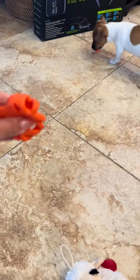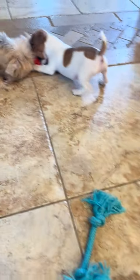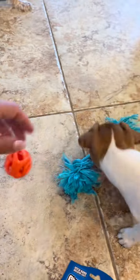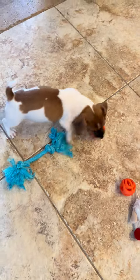Oh, there's another one! I think Chloe wants the other one. These are perfect for small dogs.